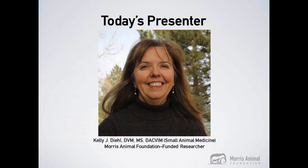Upon receiving her DVM from the University of Tennessee, Dr. Diehl completed an internship at the Animal Medical Center in New York and a residency in small animal medicine at Colorado State University. After completing a three-year NIH postdoctoral fellowship at National Jewish Health, Dr. Diehl joined the Veterinary Referral Center of Colorado as co-owner of the internal medicine section. After 14 years, she left private practice to join the Morris Animal Foundation team. Dr. Diehl lives in Colorado with her husband, two children, two cats, and one very lovable Labrador retriever.